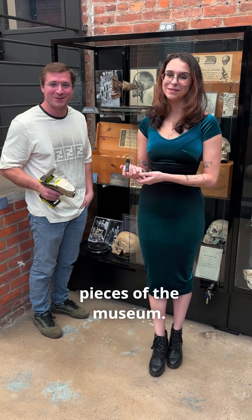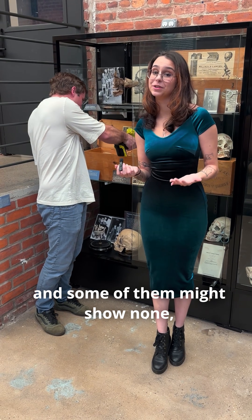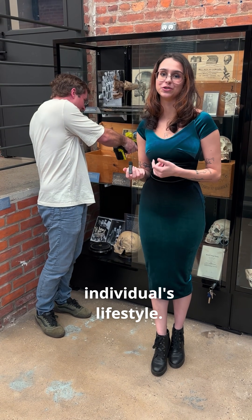So we spent the day scanning the pieces at the museum and while some of them show trace amounts and some show none, it's just indicative of the individual's lifestyle.